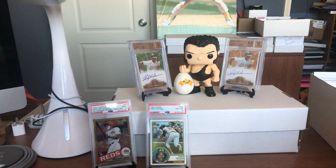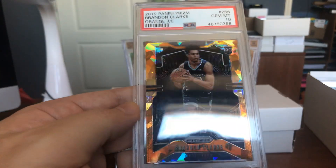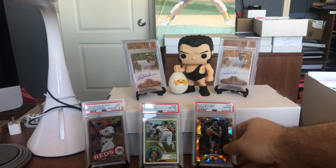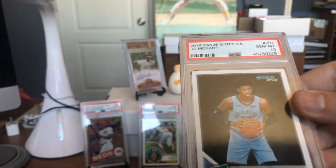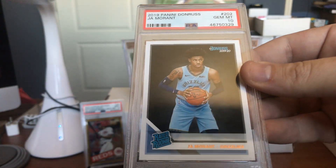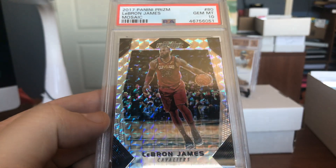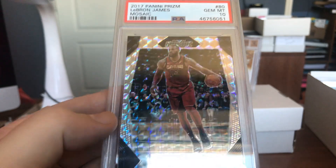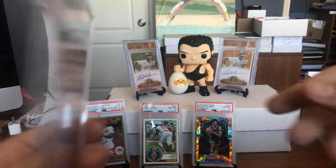We got a few more here. I don't think I'm going to be able to get through all these in just one video, but I'm going to try. Brandon Clark — Orange Ice — that's a beautiful card, I love the orange. There's Ja Morant again, Gem Mint 10 Donruss from Panini, rated rookie. LeBron James — Mosaic — look at that beautiful Panini Prism Gem Mint 10 of LeBron James. Oh, that's beautiful and so shiny, in his Cleveland Cavs uniform.